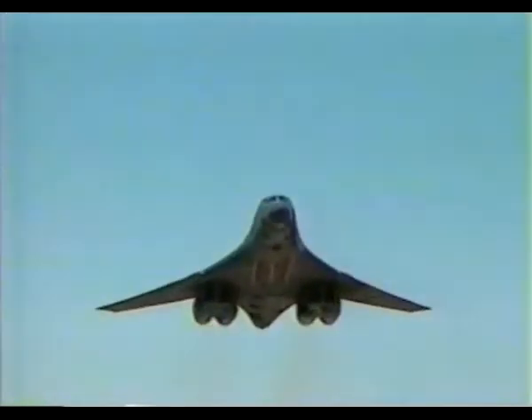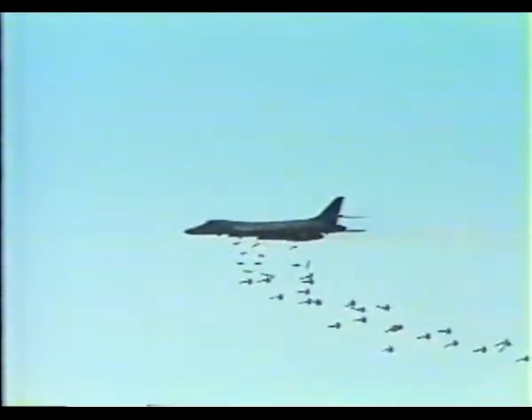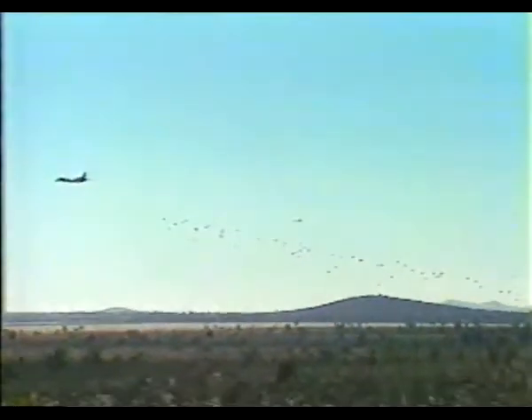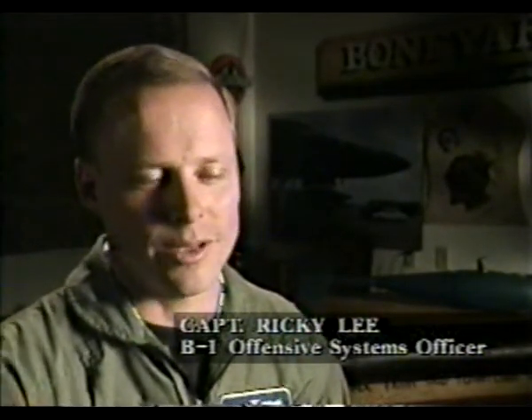Hitting the bullseye means calculating wind direction, speed, and timing perfectly. Seconds too late or too soon, and the payload can sail hundreds of feet off target. In just three seconds, the plane releases 84 bombs in a perfect line. The shack — zero zero. Center bomb on the target. Probably one percent of the time the shack occurs. I call it luck, but that's what we all want to get. That's what we strive for, and that's what we train for. But for many B-1 crews, close is good enough.